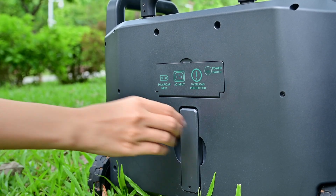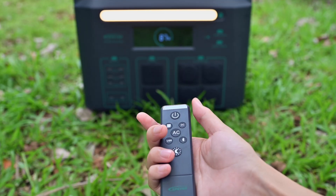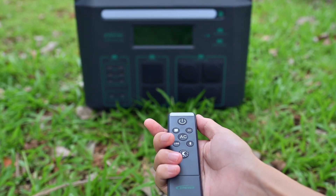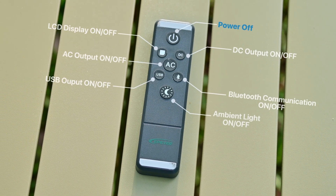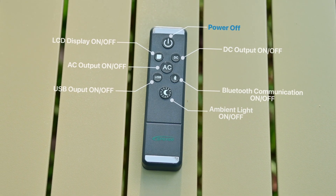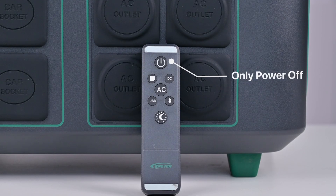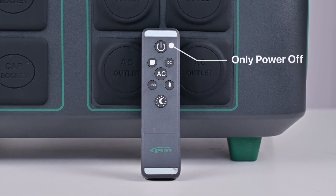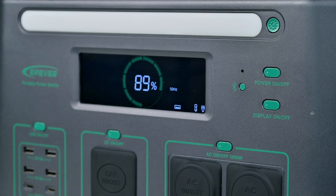In addition, the ATZ is equipped with a remote control. Using it, you can remotely control the ATZ within a range of 40 to 80 meters. This includes turning on and off the ambient light, power ports, LCD display, and more. For electrical safety, the remote control can only turn off the ATZ — turning it back on must be done using the power on/off button on the front panel.